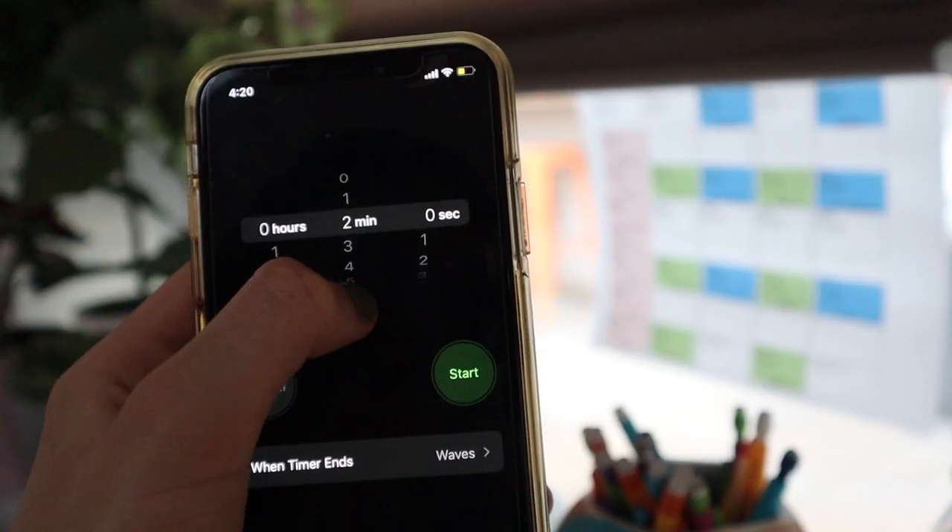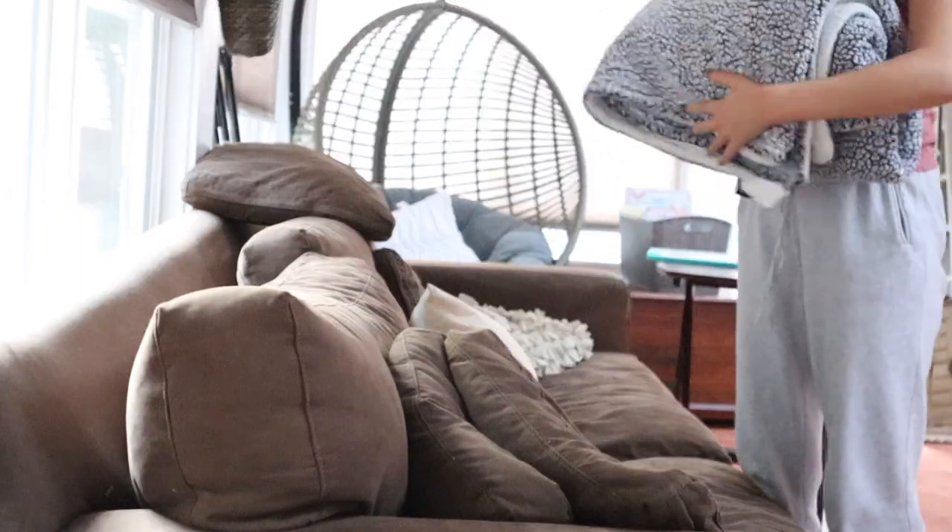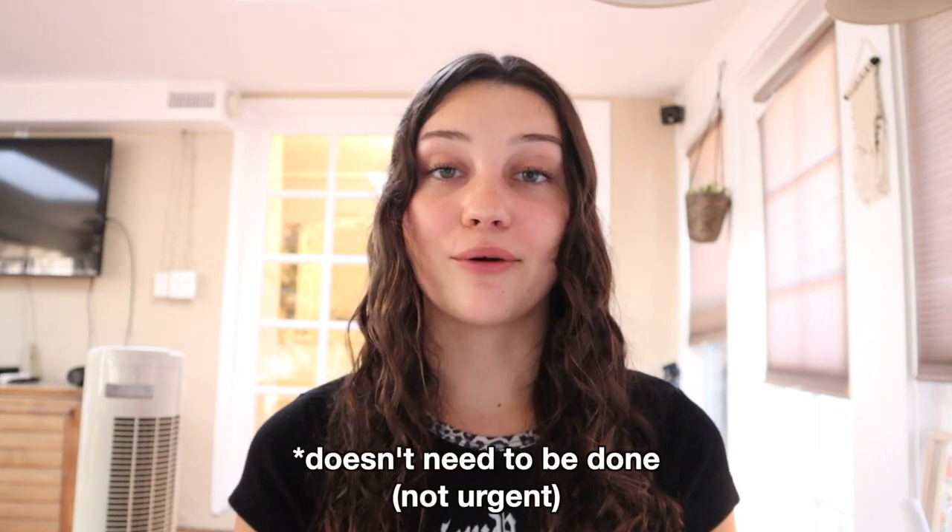The next thing I like to do is just do a task for two minutes — whether that be cleaning up stuff I left out or taking out the trash. Something that needs to be done right away but is a small task. Instead of pushing it to the side, just do it right away and get it over with.